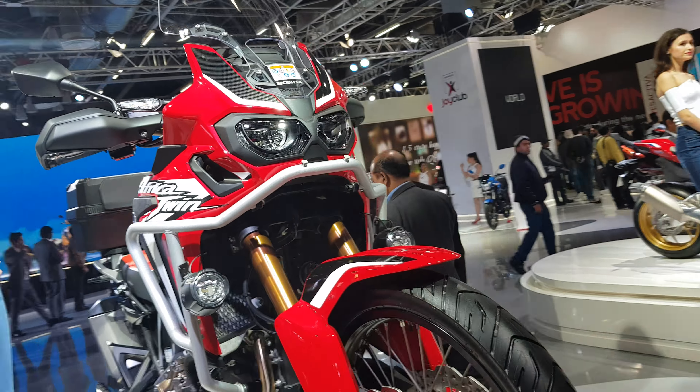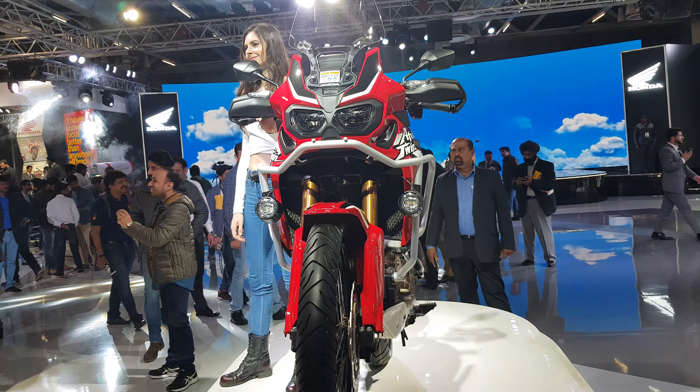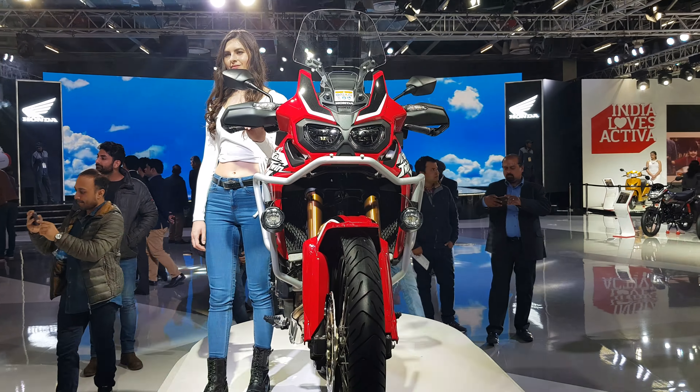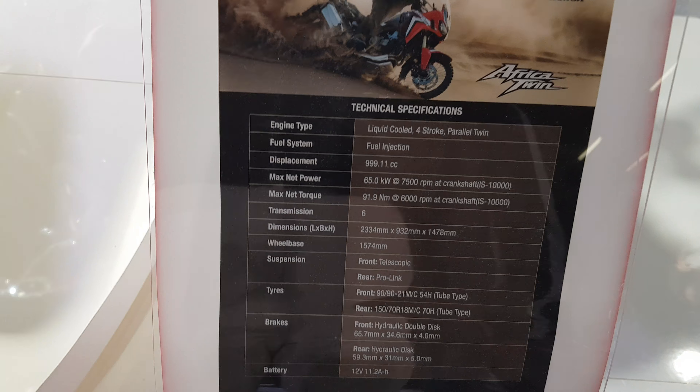Africa Twin by Honda, 991cc. Price is near 14 lakhs. Here are the specifications of this bike.